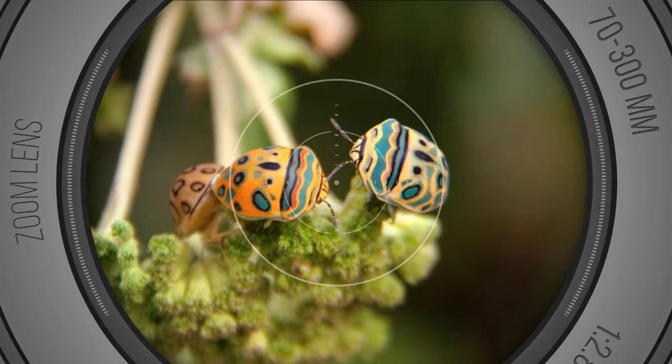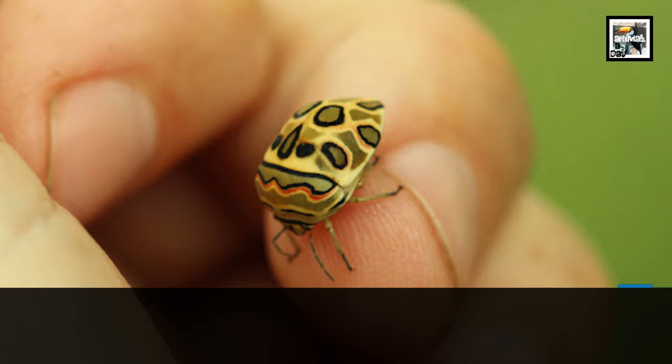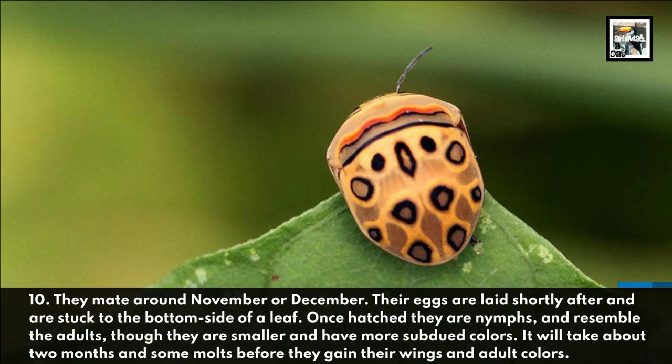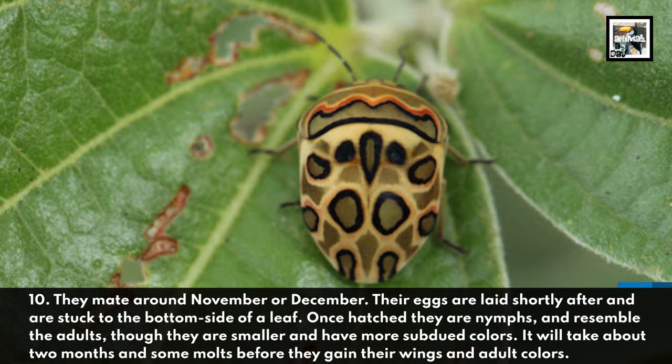Fact 10: They reproduce around November or December. Their eggs are laid shortly after and are stuck to the bottom side of a leaf. Once hatched, they are nymphs and resemble the adults, though they are smaller and have more subdued colors. It will take about two months and some molts before they gain their wings and adult colors.